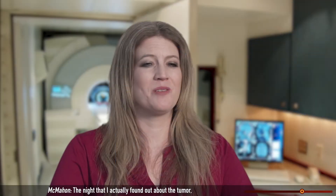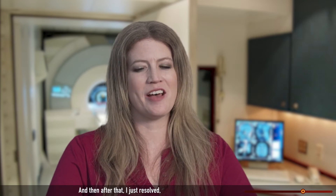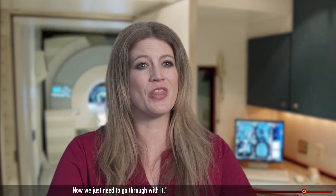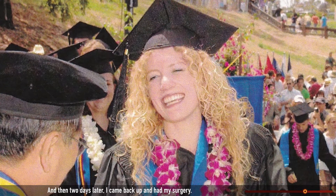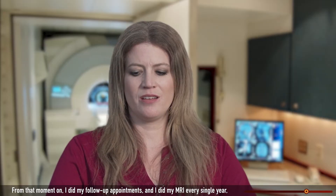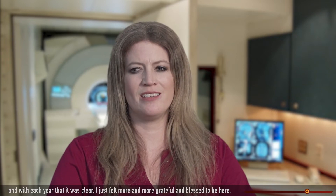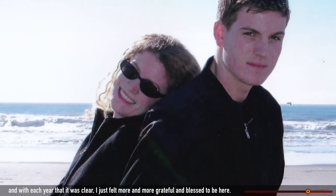The night that I actually found out about the tumor, I cried my eyes out for a solid nine hours. And then after that, I just resolved I'm not going to cry about this anymore through the experience — we just need to go through with it. I did go back to school, completed my winter finals, and then two days later came back and had my surgery. From that moment on, I did my follow-up appointments and my MRI every single year. And with each year that it was clear, I just felt more and more grateful and blessed to be here.